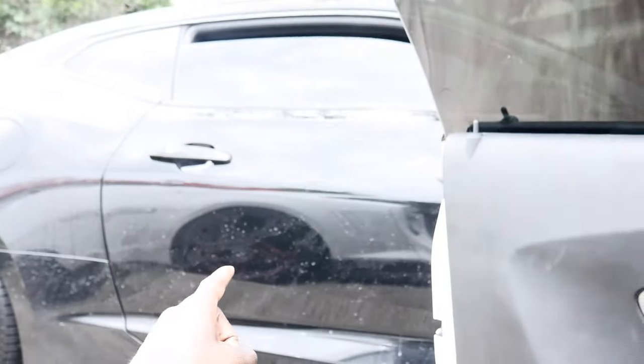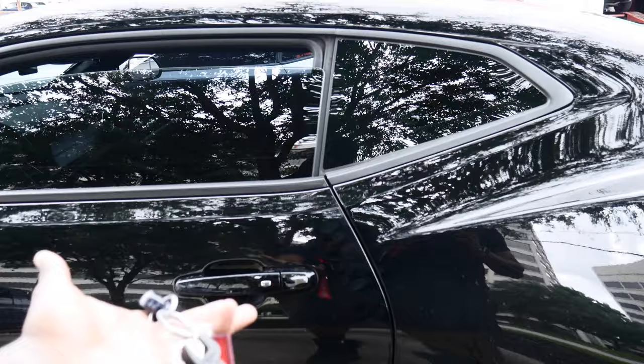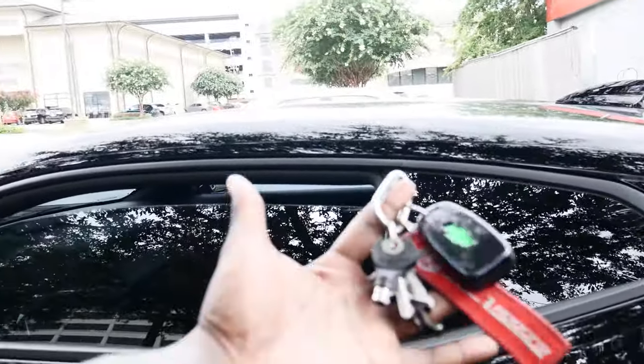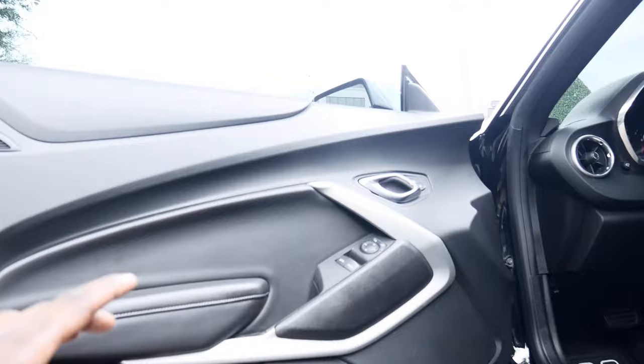Now let's hop into that sixth gen and show y'all the differences. Another huge difference between the fifth gen and the sixth gen is keyless entry — even on the trunk. You can put your key in your pocket, hit that little button, and it unlocks the whip.